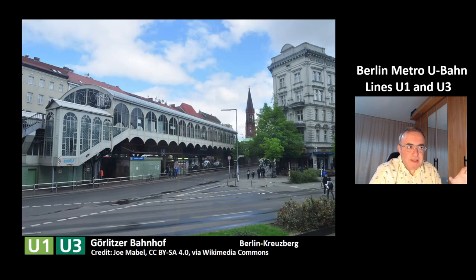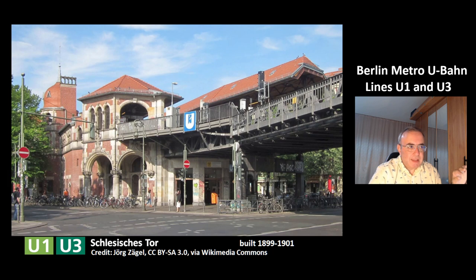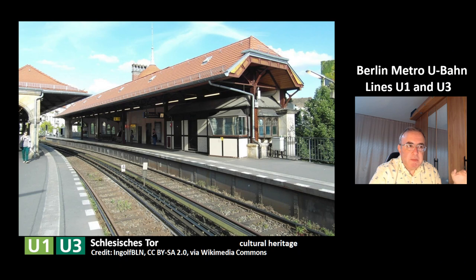This is the next station, Görlitzer Bahnhof, in the district of Berlin-Kreuzberg. You can see this is a nice station building. This is another very nice station, Schlesisches Tor, which was built from 1899 to 1901. In this picture you can see the platform of this station — it is part of the cultural heritage and is protected.